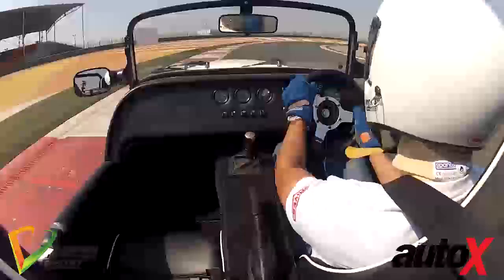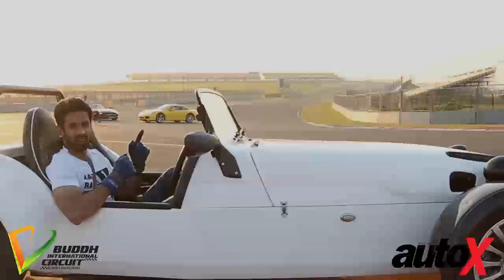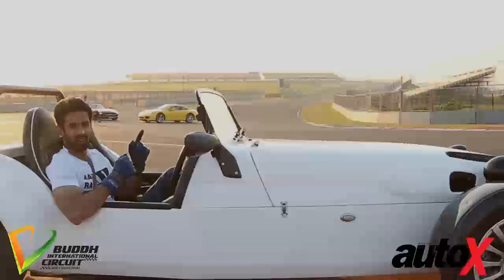And because it's so low, because it's so light, because it's so chuckable and because it's so involving, it's actually the most fun car here. So if I had to choose one car to do one last lap in, it would be this one.